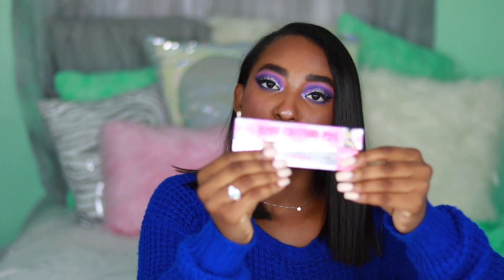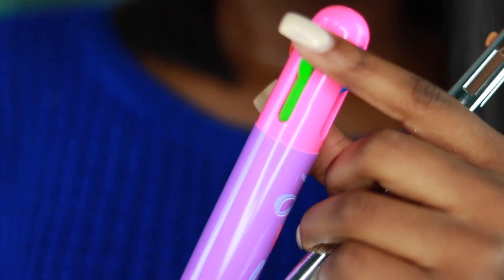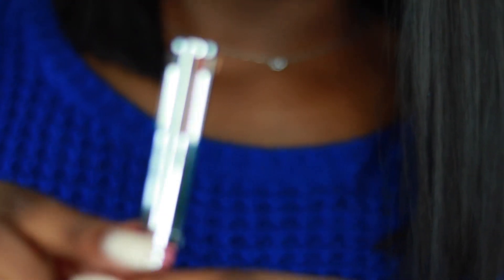The next thing I bought was the Brow Contour Pro by Benefit. Congratulations, Benefit — you guys did it! Before this, a Benefit brow pencil would be so ashy on me. They finally came out with a brow pen in three different shades: light, medium, and deep. I got the deep one. You can push down the different colors — yeah, that's what the Benefit Brow Contour Pro looks like.